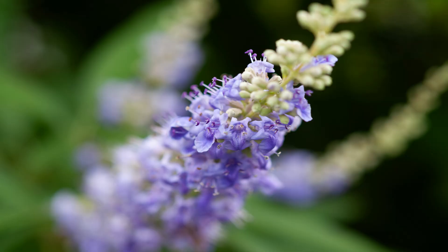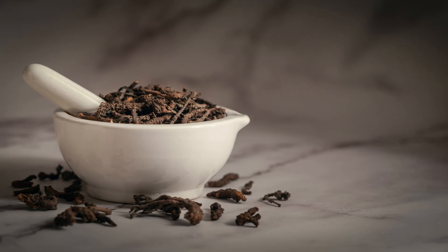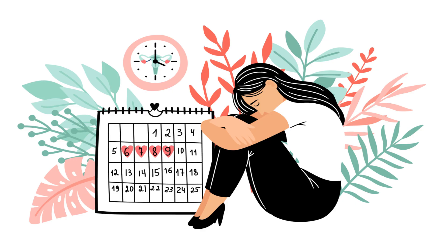Next up, we have Vitex, also known as Chasteberry. This herb has been used to support menstrual regularity and alleviate symptoms of premenstrual syndrome (PMS). It may also help maintain hormonal balance, supporting overall womb health.